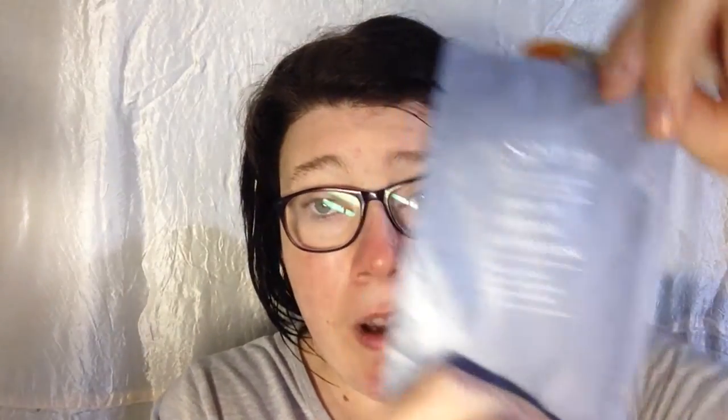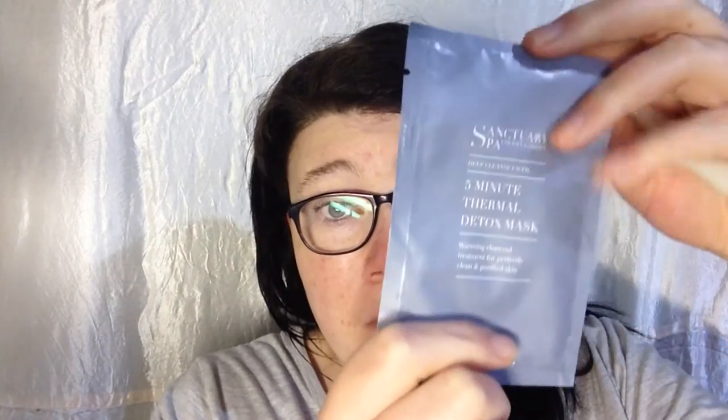This is the mud mask. It's a little sample size — I checked out the full size one, it's 100ml and it's $20, available at Priceline. I haven't tried Sanctuary before, but I read blog reviews and apparently people seem to like it.